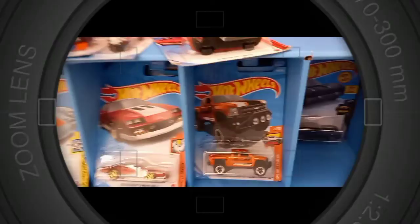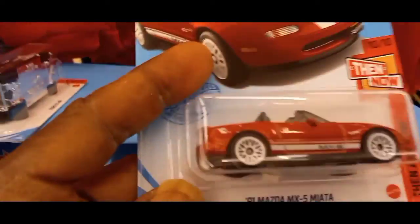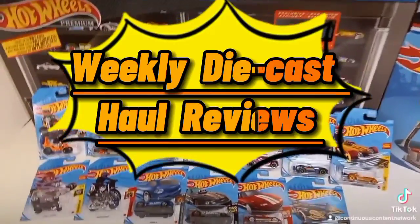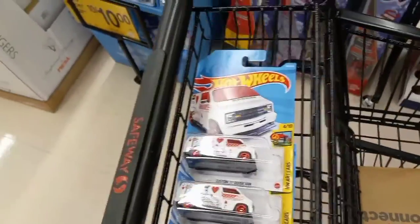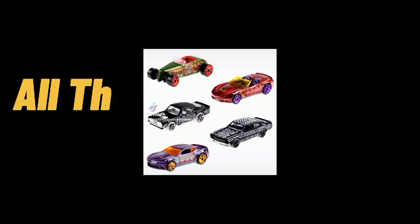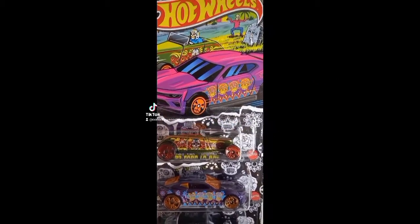Do you enjoy hunting for Hot Wheels? Do you like collecting diecast brands such as Matchbox, Majorette, M2, Greenlight, and Hot Wheels premiums and much more? Subscribe to Continuous Diecast Network for all things diecast, and make sure you tap that notification button so you'll be notified when we post daily.